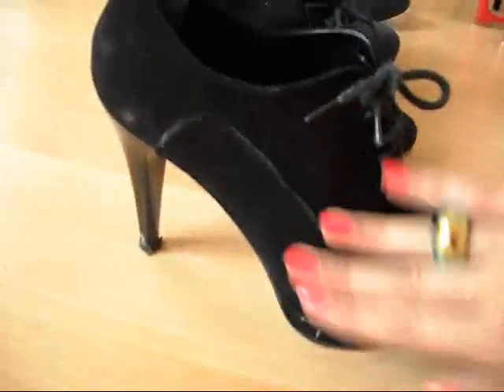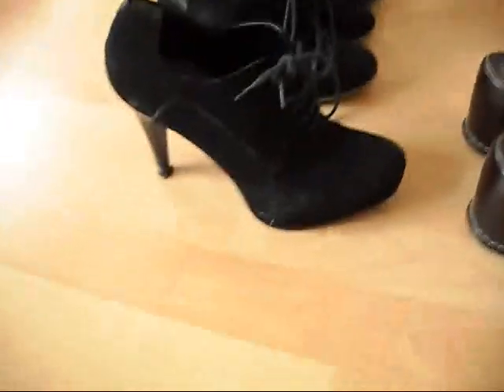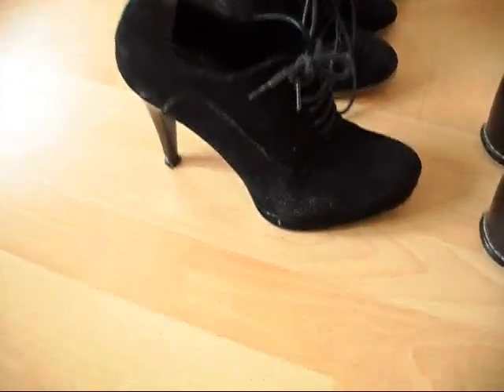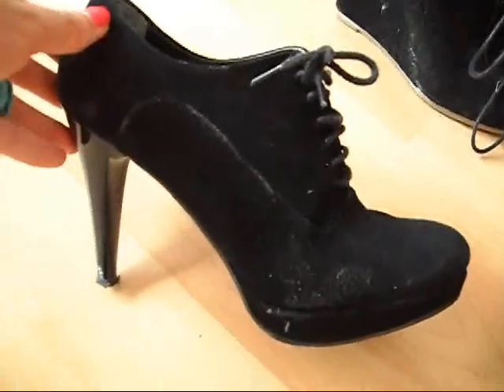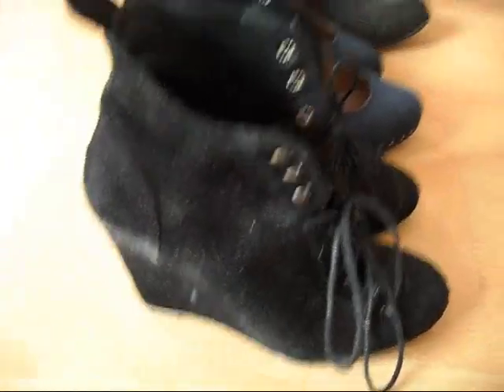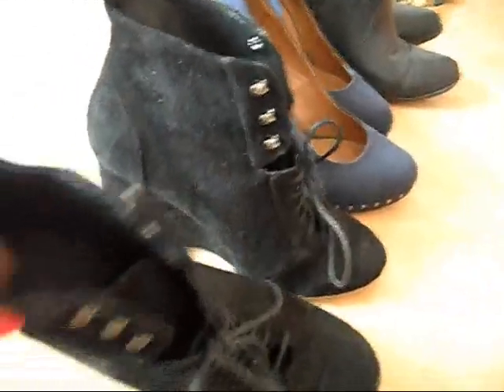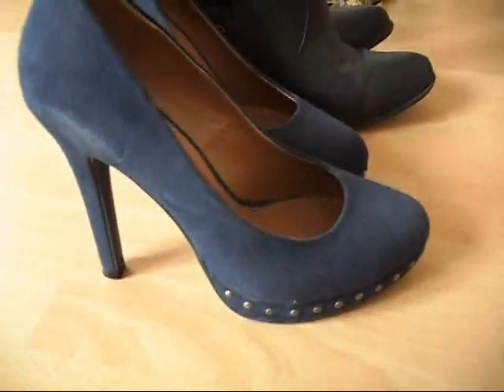Let's start with these beauties — I love these. They're from Turkey. They have a little platform, though they're really dirty. And these are the shoes I'm actually wearing today, from Zara. I also have these heels from Graceland.